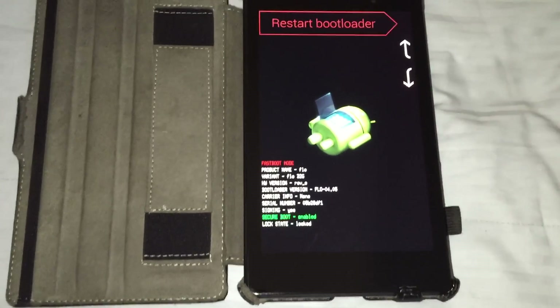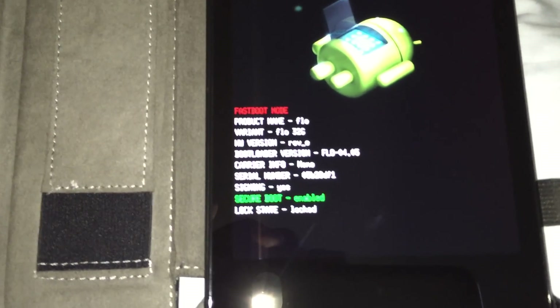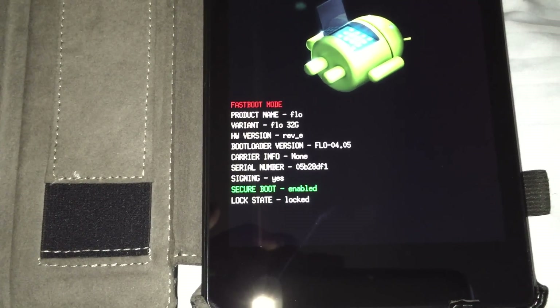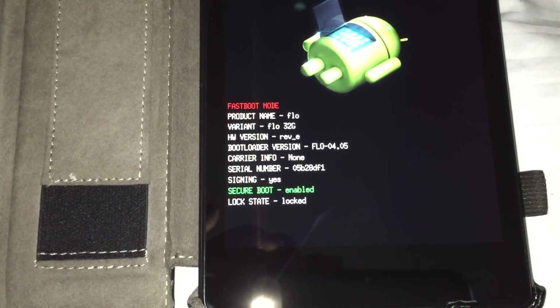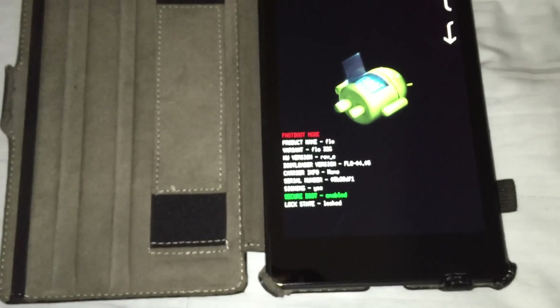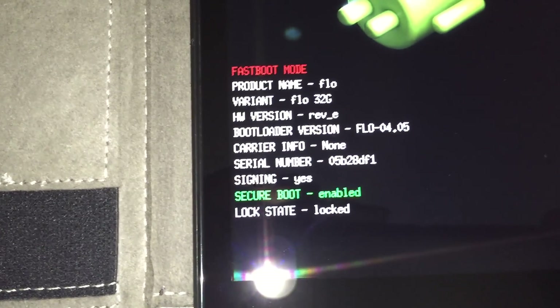On the fastboot screen, where it says lock state, it now says locked — and it was previously unlocked. There's some more info on there as well.